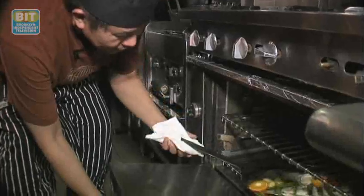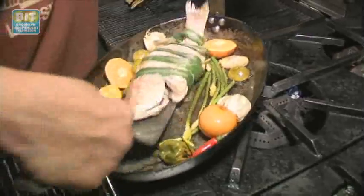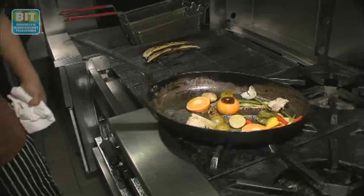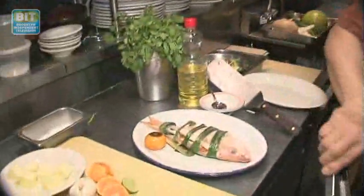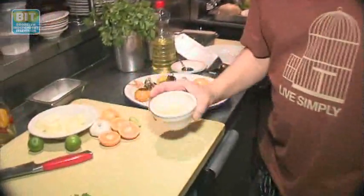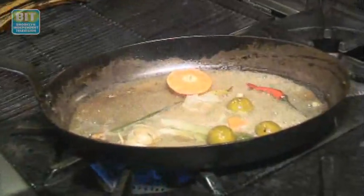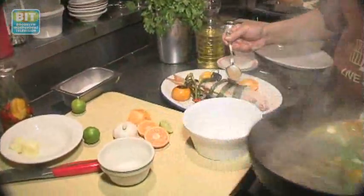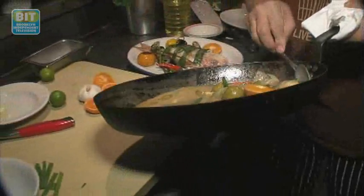And then we'll put this in the oven because it's too thick. So we'll try to make the sauce from this — the juice from the key lime and the clementine, and we'll try to deglaze this pan with it. Put some butter. Pink snapper wrapped in pandan leaves with all kinds of accompaniments.